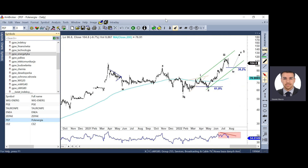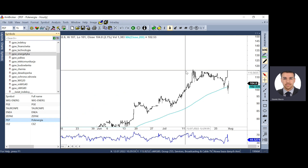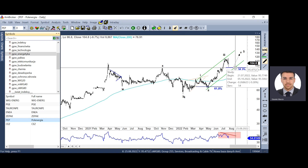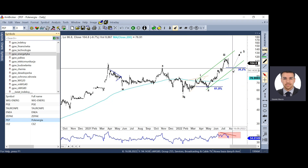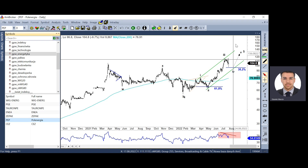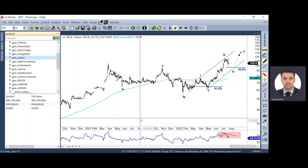Jeszcze informacja na temat Polenergii. Mamy tutaj bardzo ładną korektę płaską ABC. Teoretycznie mogliśmy już zakończyć tą strukturę, natomiast niewykluczone, że jakimś klinem kończącym gdzieś do okolic 94 zł powrócimy – jeszcze jedna struktura wzrostowa, poprawienie maksimum przed nami, tak aby zbudować negatywną dywergencję na RSI.